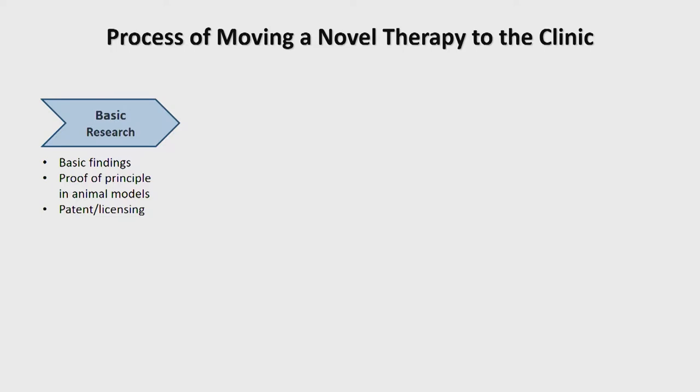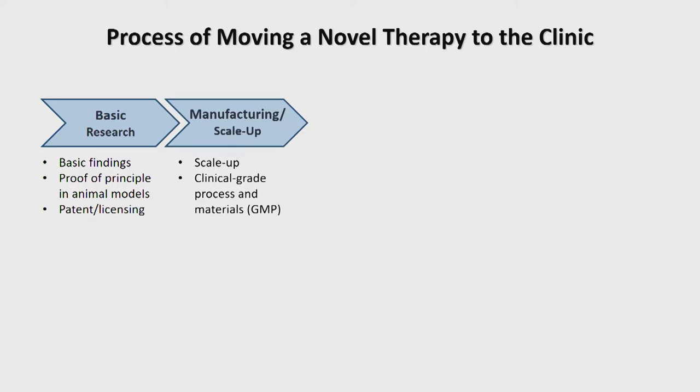It begins with a basic research phase where scientists have an idea, do some in vitro work, and then move on to proof-of-concept studies in animal models. During this phase there also needs to be safeguarding of intellectual property — patents filed, technologies out-licensed to industry. Then and only then can you move on to a manufacturing and scale-up phase. We need to scale up the novel therapy to quantities required for human patients and convert the manufacturing process to clinical grade — areas often beyond academic expertise, where you bring in commercialization partners from industry.